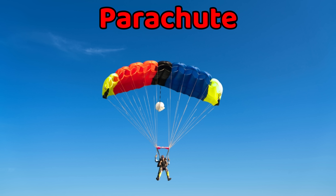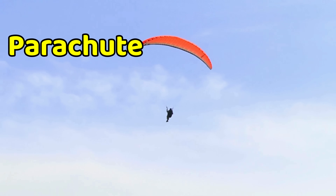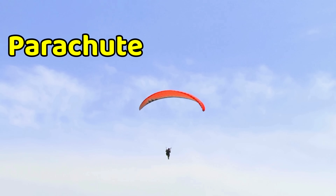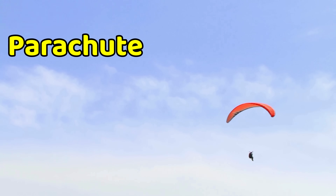This is a parachute. A parachute helps people float safely down from the sky. It opens wide like a big umbrella to slow down the fall. Parachutes are used by skydivers, soldiers, and even in space landings. They are made of strong, light fabric. It's an exciting way to see the world from above.